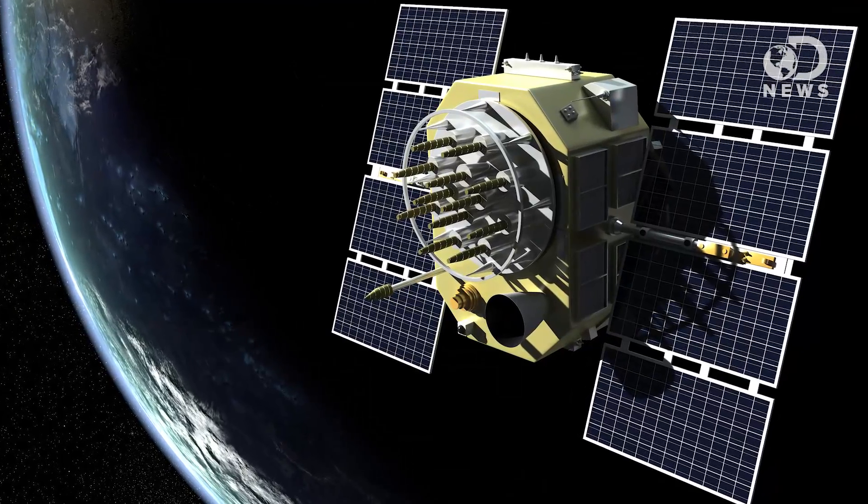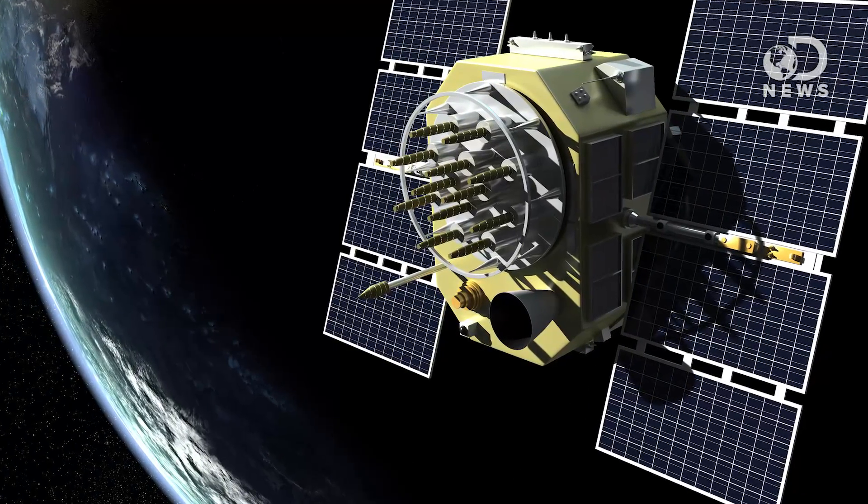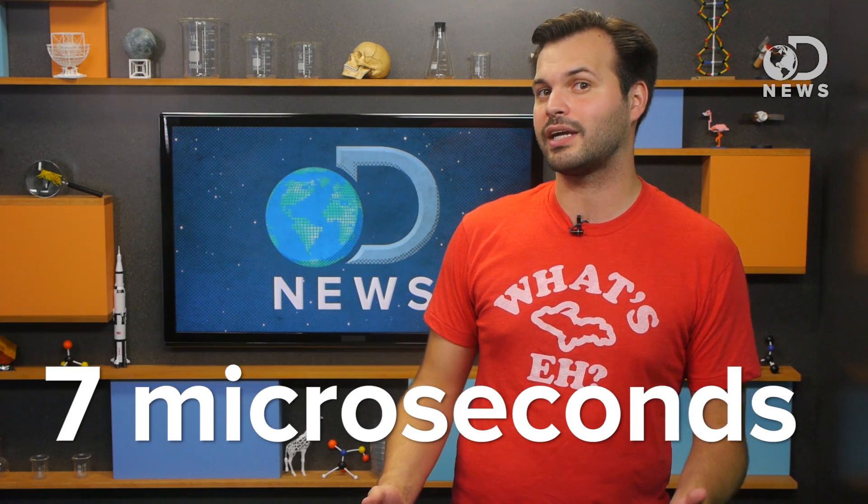Once we started going to space, time dilation became a thing that we had to deal with daily. GPS satellites, for example, are 20,000 kilometers up, going 14,000 kilometers an hour. So relative to an observer on the ground, the GPS satellites are going to lose about 7 microseconds every day.